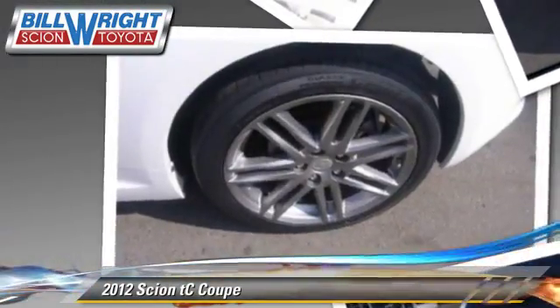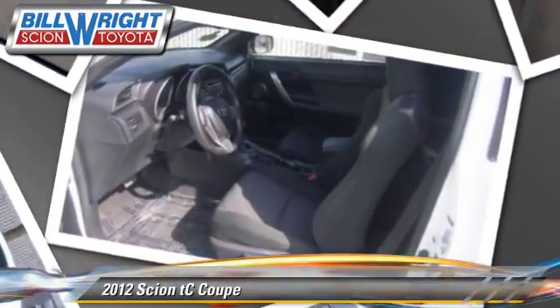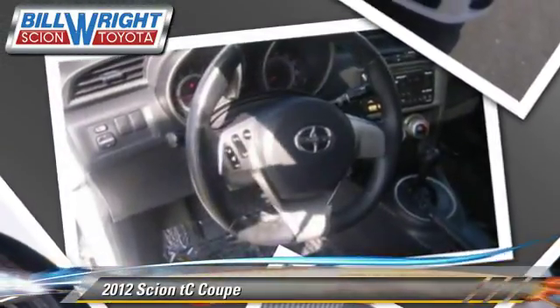Comfort and convenience features include power windows, power mirrors, and Bluetooth wireless. Give us a call to schedule your test drive today.